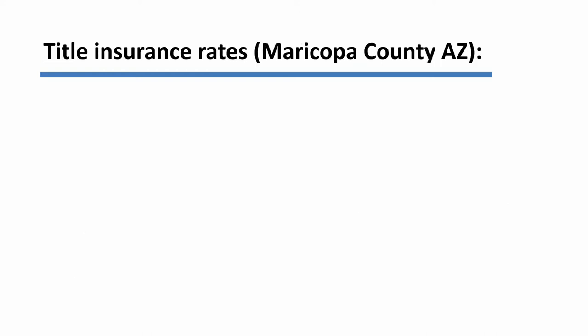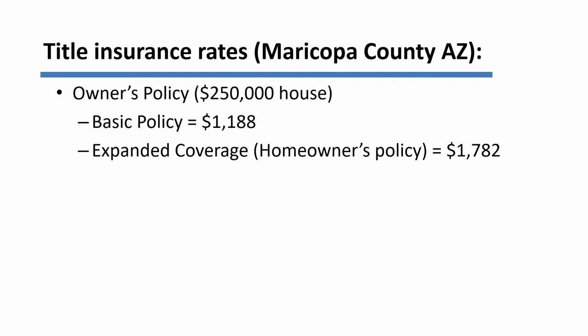You might be interested to know what title insurance costs. Costs vary tremendously around the country — some areas are quite inexpensive and some are extremely expensive. Here are some example rates from Maricopa County, which is the home of Phoenix, Arizona. These are just illustrative. The basic owner's policy, if you bought a house and paid $250,000 for it, would cost you $1,188. If you wanted expanded coverage — what's sometimes called a homeowner's policy — which does indeed provide much better coverage, it will cost more: $1,782.